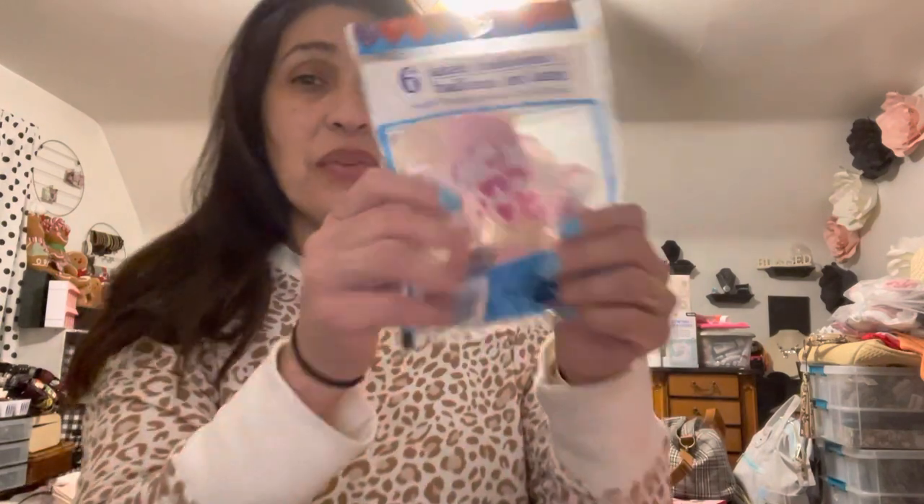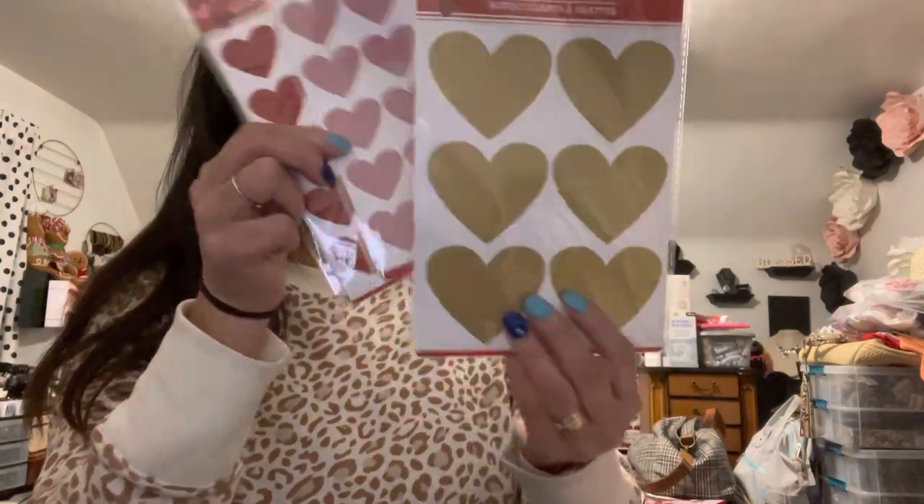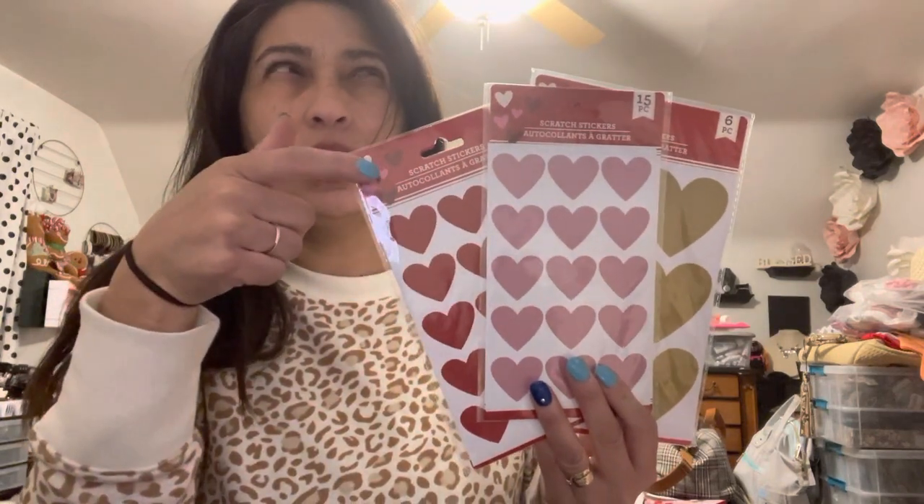I got six latex balloons — the heart shape with confetti — to create some cute Valentine's stuff to give to the girls. Then I found scratch stickers with hearts in red and pink, and larger ones in gold. I showed you in the previous haul these in silver, but that was at a different Dollar Tree. I picked those up, though I didn't want to grab too many since I still don't know what I want to do with them.